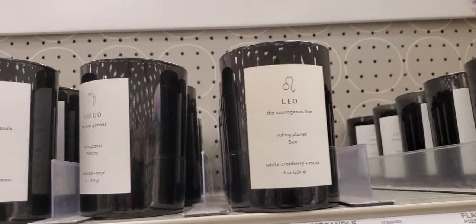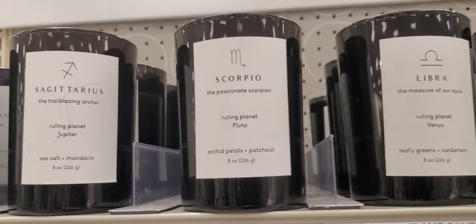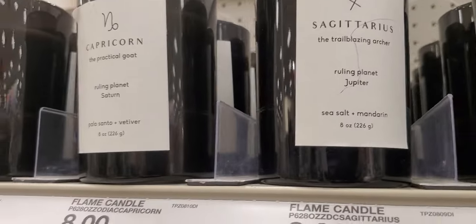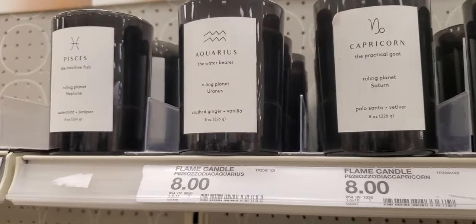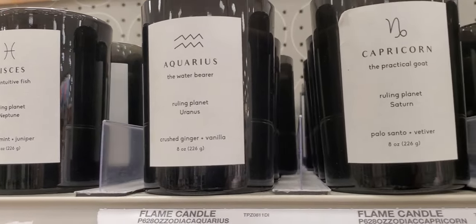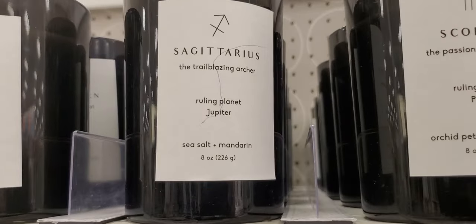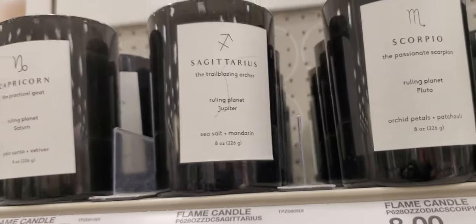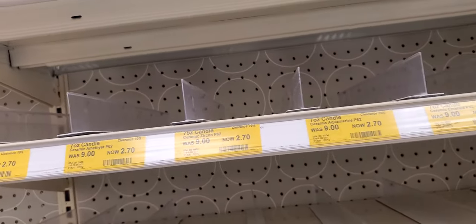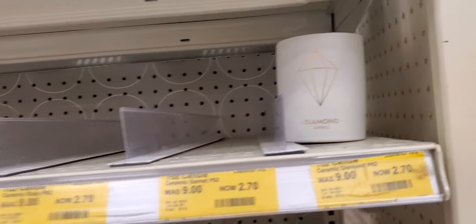I showed these once before — the zodiac signs candles with what they smell like: fig green rosemary. If you're looking for the signs, they actually got mine this time — Sagittarius! Water, mint, and juniper. Crushed ginger vanilla. Aquarius. Capricorn. Sagittarius — sea salt and mandarin. They did have some for two dollars and seventy cents but they all went out. The diamond April one is gone too.